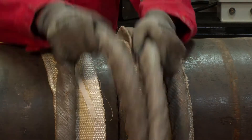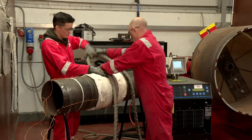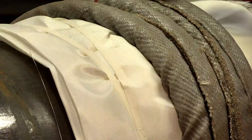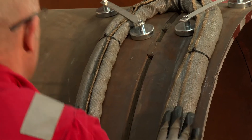The RapidHeat 35 system is used for pre-heat and PWHT of pipework and flat plate applications. It is safer, cleaner, faster and more efficient than traditional methods such as propane heating and resistance heating.